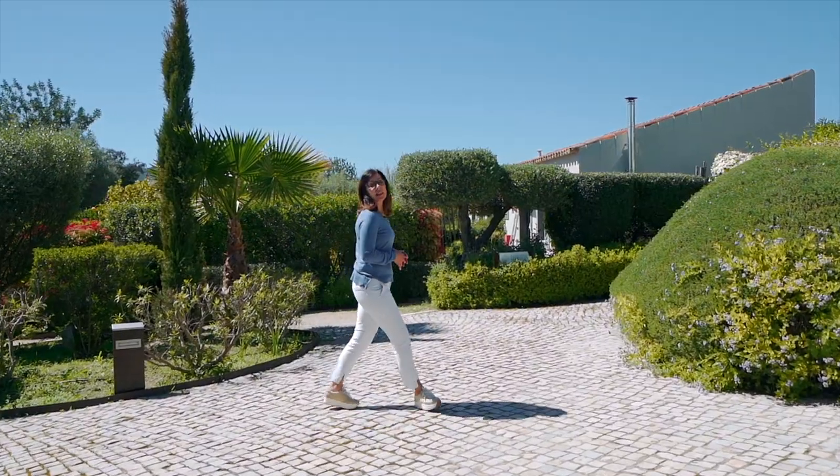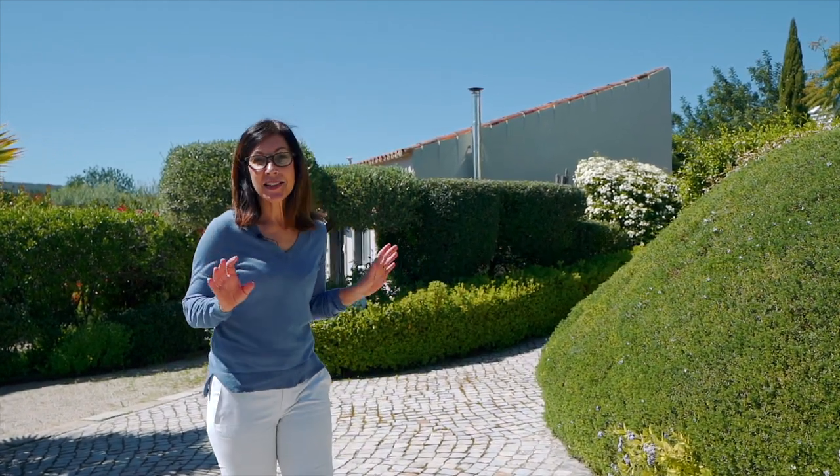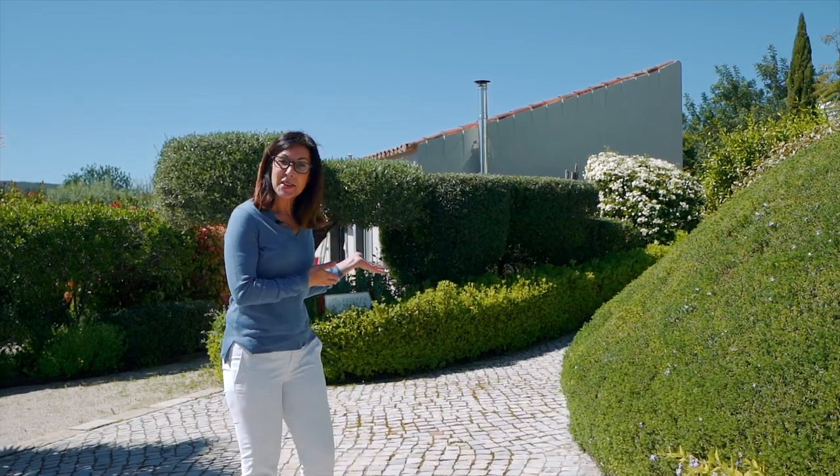Originally a family house and farm, Fazenda Nava has been completely transformed to keep with the traditional Portuguese architectural style, but with a beautiful quirky vintage mix in the interior styling.